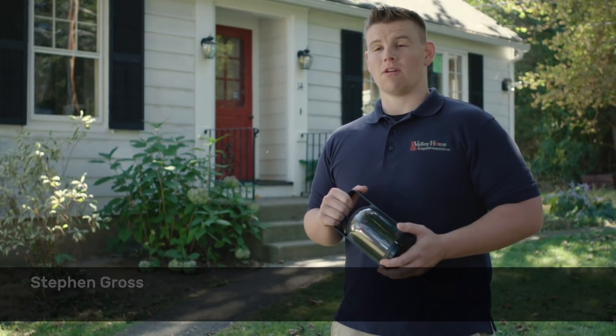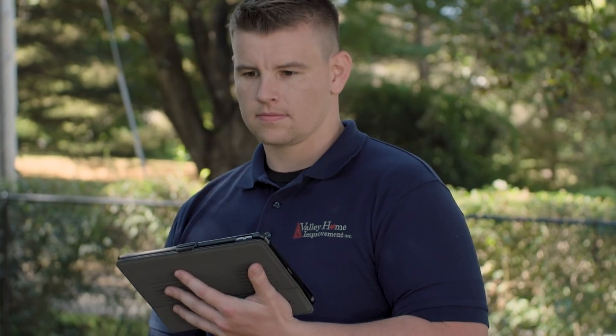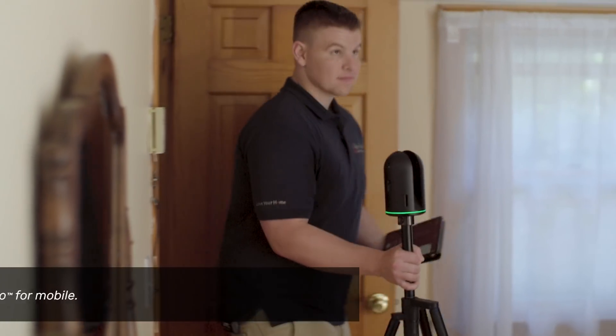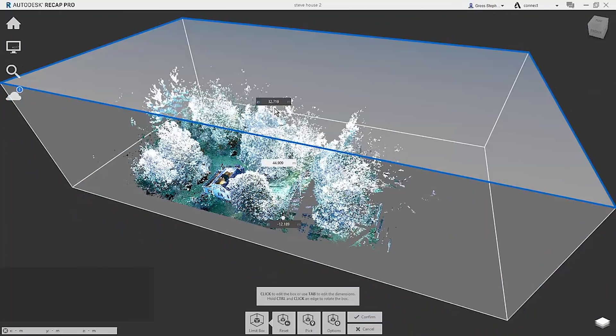My name is Steven Gross. I'm an architectural engineer with Valley Home Improvement. We're here on site to take some scans with the BLK360. We took a scan right in the doorway and we're able to stitch together our interior data with our exterior data to give us a floor plan of the house just using that limit tool.